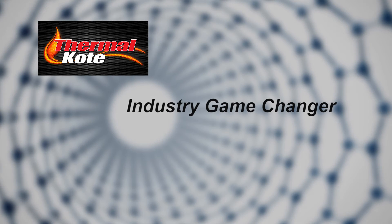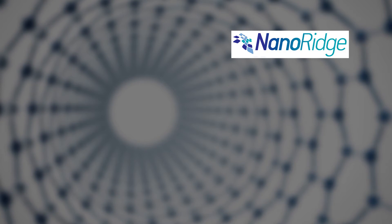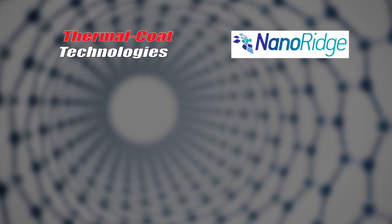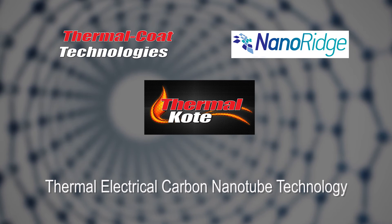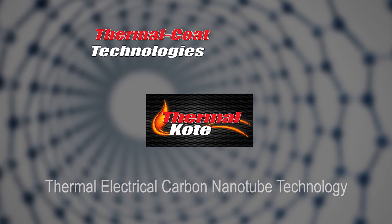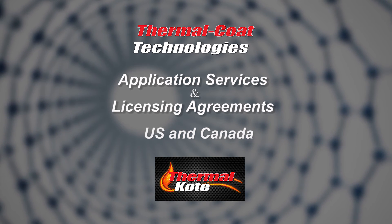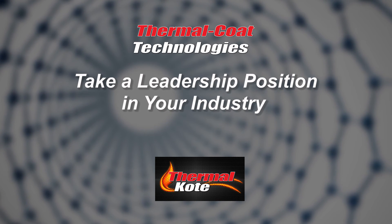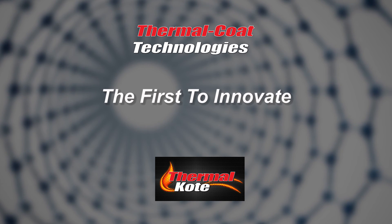ThermoCoat promises to be a game changer in many industries because of the innovative opportunities it makes possible. The technology behind ThermoCoat is owned and licensed by NanoRidge Technologies of Houston, Texas. ThermoCoat Technologies is a licensing agent of NanoRidge's breakthrough thermoelectrical carbon nanotube product, ThermoCoat, and is authorized to offer application services and licensing agreements in the U.S. and Canada. ThermoCoat Technologies invites you to take a leadership position in your industry by being among the first to innovate with this new nanotube-based technology.